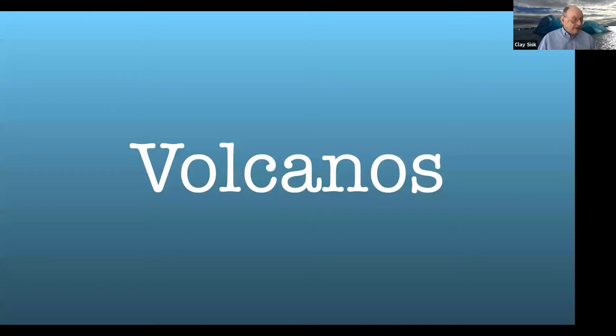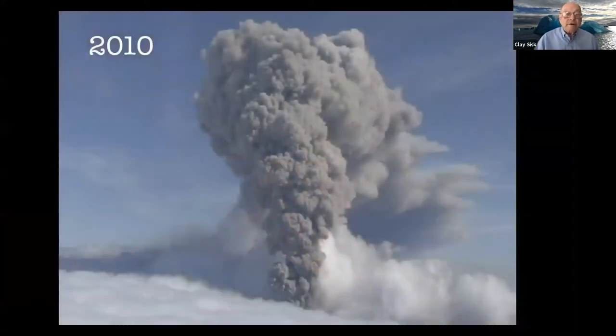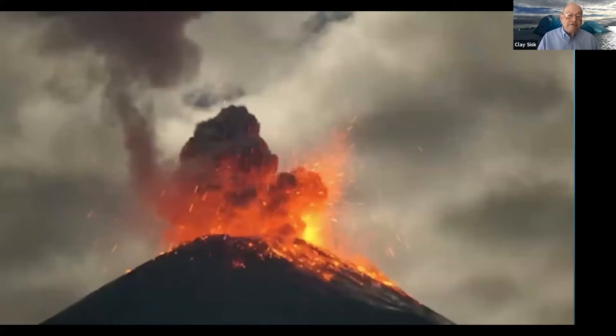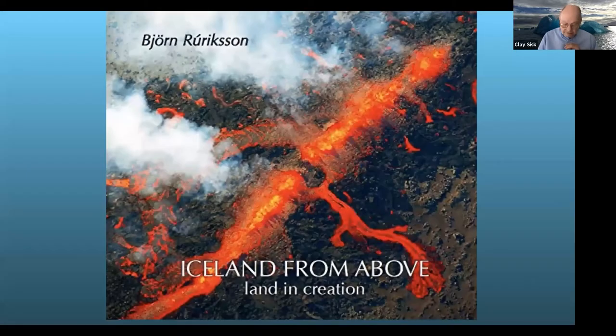There are about 130 active volcanoes. They don't always erupt or erupt very often. I was never there to see one erupt, so anything you see with an eruption came from somewhere else. I'm having difficulty scrolling, so this photo came from another source.